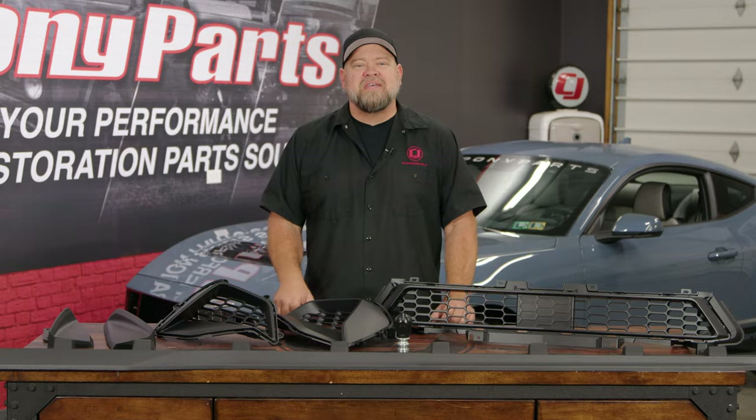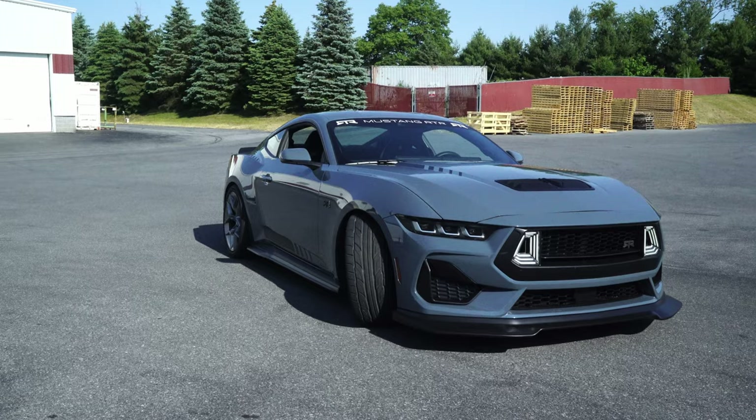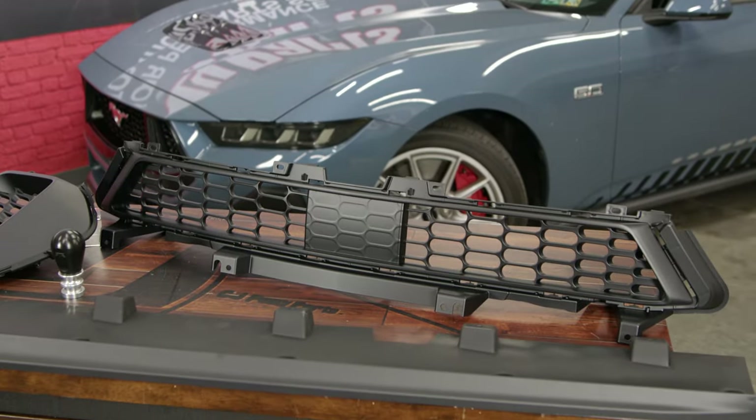Why do we spend so much time hanging out with RTR? Because those guys know how to have fun — but the real reason is we are now proud to say CJ Pony Parts is a dealer for RTR. So if you saw that Spec 2 Mustang and you want that look for your 2024, all those parts are available at cjponyparts.com.